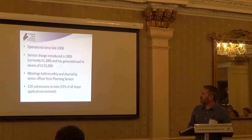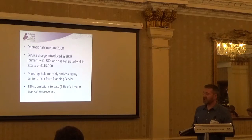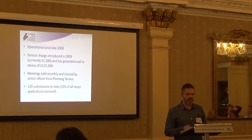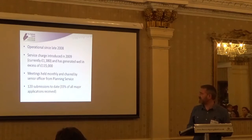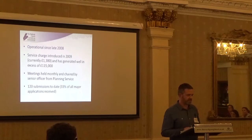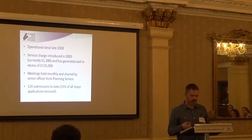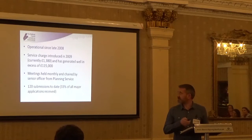In terms of submissions to date, there have been 120 major pre-application submissions to the council. Statistically, comparing that to the actual number of major applications submitted, it's approximately 33%. So that was something in the region of over 360 major applications submitted since the scheme was introduced, and a third of those participate in the service.